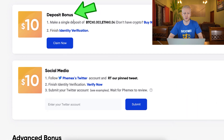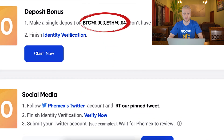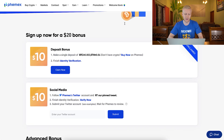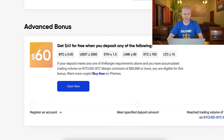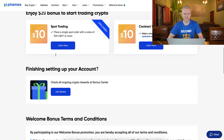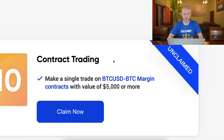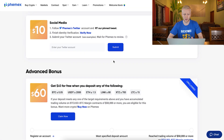I'll explain what you can do with these bonuses in a moment, but first let me go through all the details. Second, you can get a deposit bonus when you deposit at least 0.003 BTC or 0.04 ETH — that's another $10. Then there's an advanced bonus if you deposit certain amounts, for example 0.05 BTC. Once you do your first spot trade you get an additional $10 bonus, and when you do your first contract trade you get another $10 bonus.